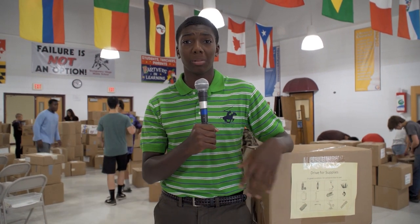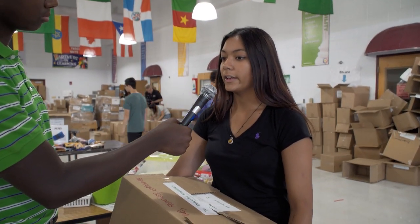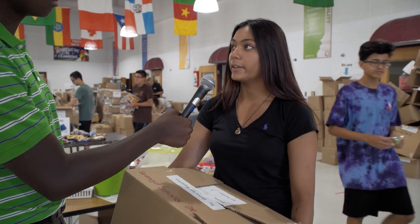There are so many easy ways to earn SSL hours, like here at the Drive for Supplies event where students are sorting gently used school supplies for people in need. It gives me a perspective about the world and about my upcoming career — what I want to do when I get older. I like to do this because it helps people in need. We get to have lots of fun working with our friends doing this important work.